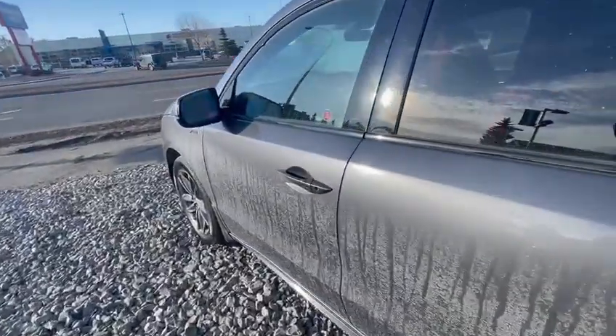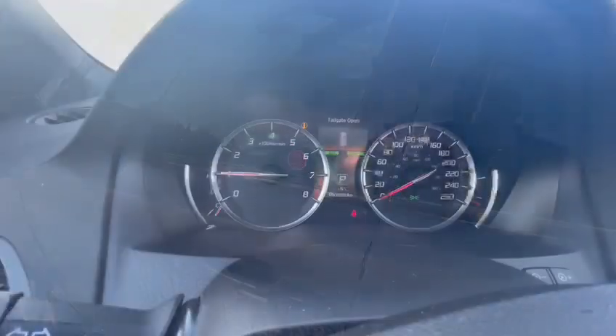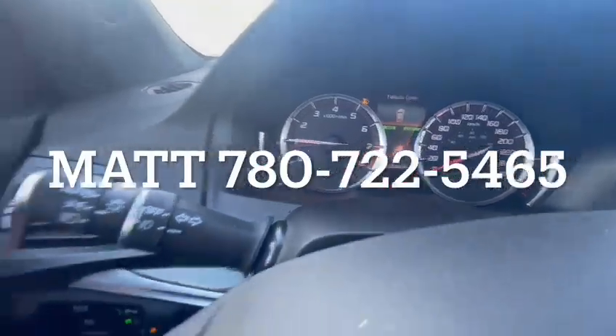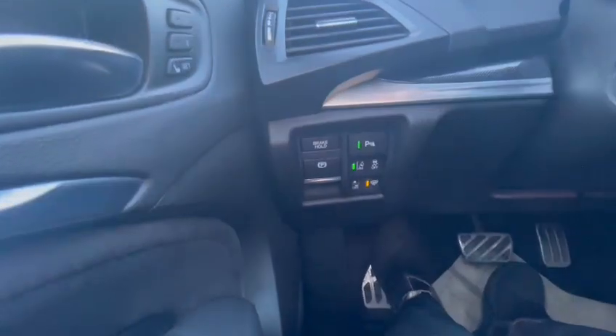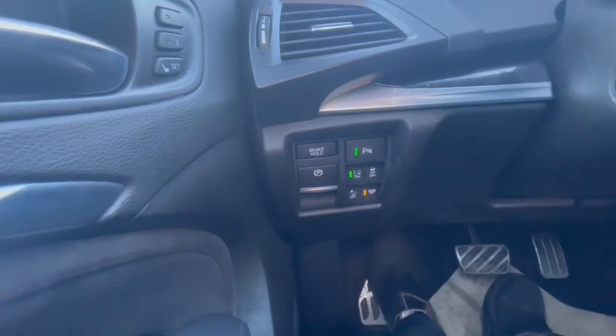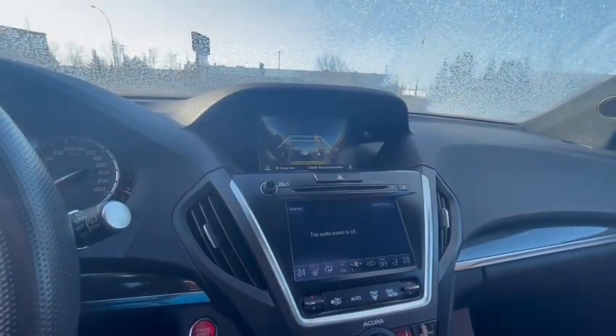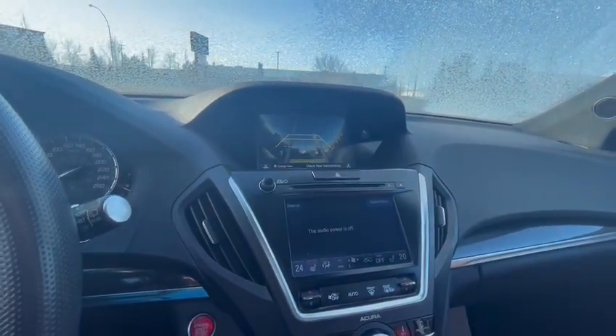I'll take you inside here right away. As you can see, it's got 51,000 kilometers on it. Two saved seat positions. Your full suite of safety features there with the Acura Watch. You've got your navigation, backup camera — looking at the sky because I have the hatch open.